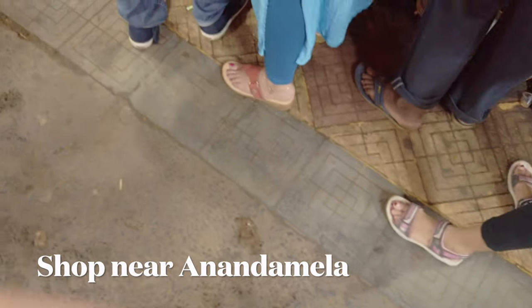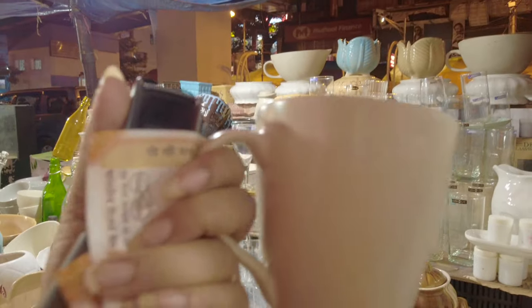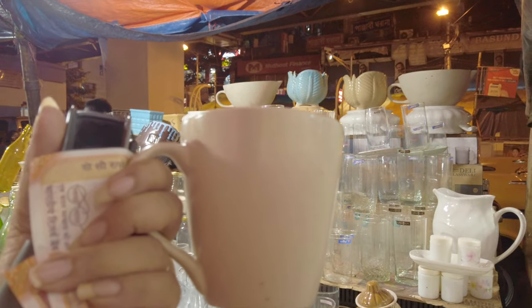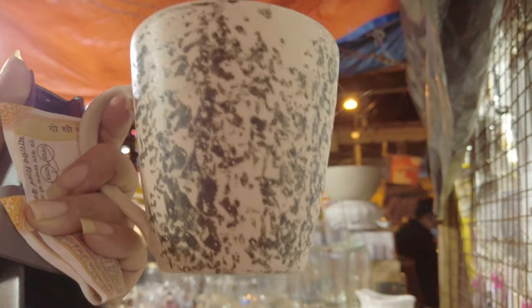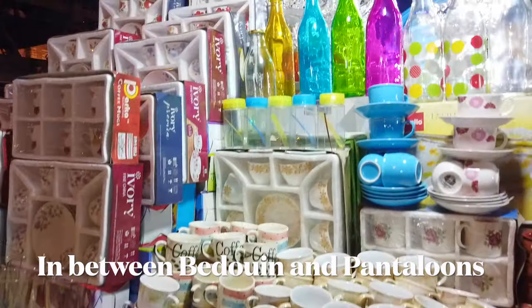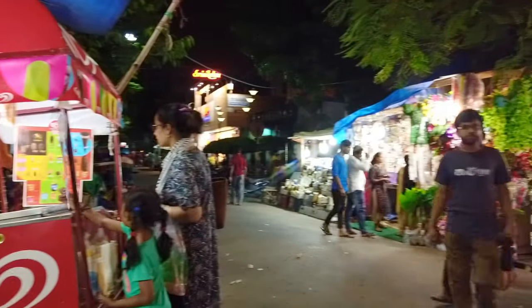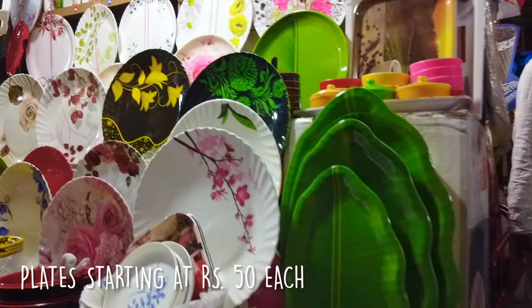The next store is just nearby to Anand Mela and there are a lot of crockeries in this shop. I was very thrilled to buy here. The next shop and the series of shops are located in between Bedouin and Pantaloons — this one is diagonally opposite to Anand Mela.